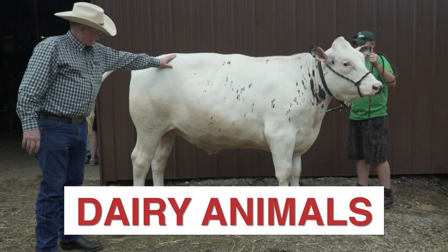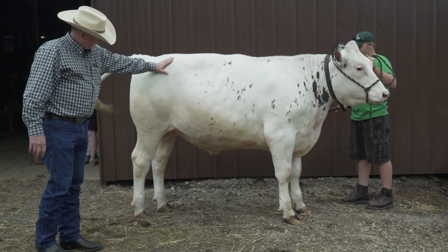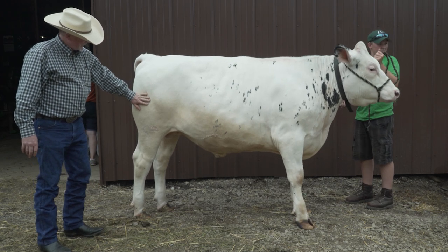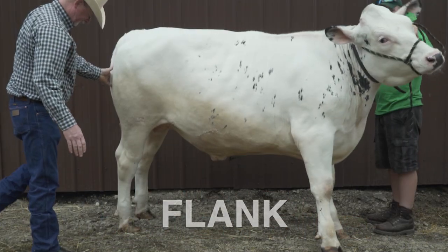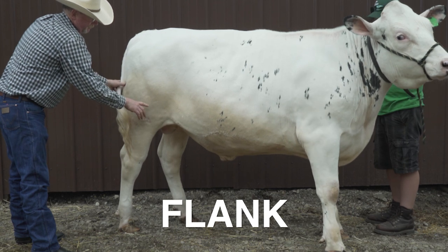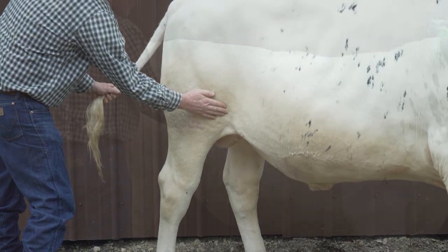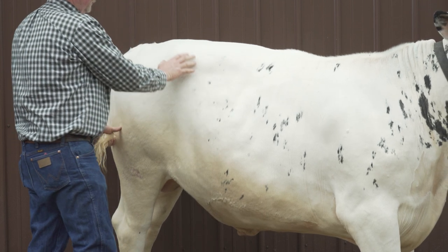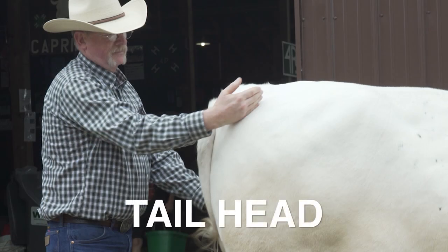Now we're going to move to dairy cross animals. Dairy supplies a significant amount of beef into the consumer market. We've got a couple of animals that show a very well finished and properly fed dairy cross, and one that is something we need to think about doing in a different way. This is a very well finished Holstein steer. Looking at the flank area — maybe a little bit tighter as he stands there, but there's definitely some fat in there compared to an unfinished animal. Across the rib cage, relatively smooth. Hooks to pins, definitely smooth. The tail head fat — while it will be less on a dairy cross animal in general, you can see that there is a fair amount here.